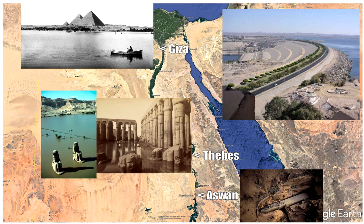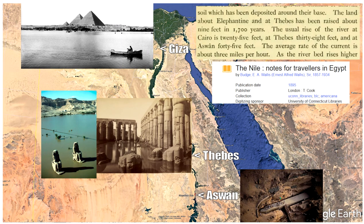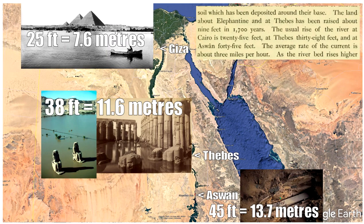Then we come down to Aswan and the unfinished obelisk — that's where the granite comes from. How high did the flood used to be? There's an interesting book — Nile Notes for Travellers by Wallace Budge, published 1895. The usual rise of a flood at Cairo is 25 feet, at Thebes 38 feet, and at Aswan 45 feet. Because Aswan is much closer to the source of the river, the flood was higher.